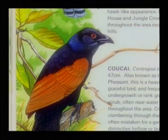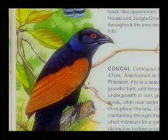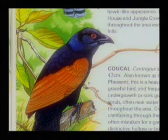The Kukul, or the Crow Pheasant, is around 47 cm. This is a heavily built and ungraceful bird that frequents tangled undergrowth or rank grasses, areas and shrubs, often near water, and is found throughout the area.